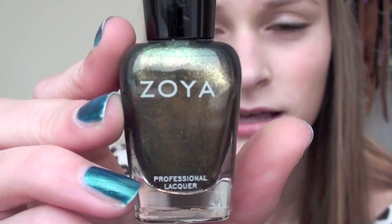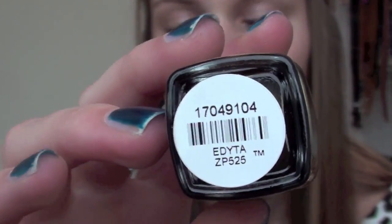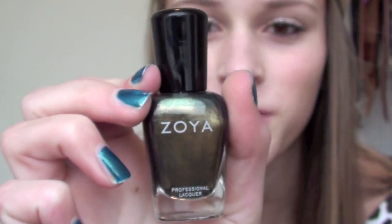So the first place I went was Ulta because I had a gift card from Christmas. I have like an obsession with nail polish - it's kind of unhealthy - but I got three nail polishes. I'm going to start off with Zoya. I hadn't tried Zoya before, and I've always wanted to because they have really pretty colors. What I found is that the colors look really pretty in the bottle and they're still nice on your nails, but they just don't look as nice. The first color I got was Edida - it's like a green color with bronzy gold shimmer.